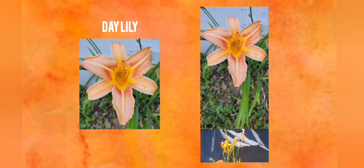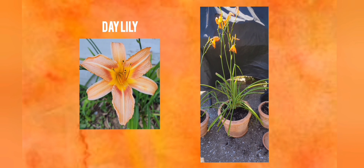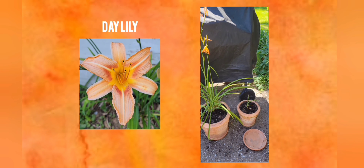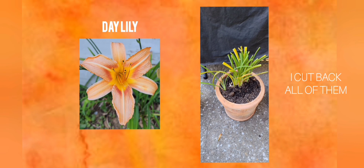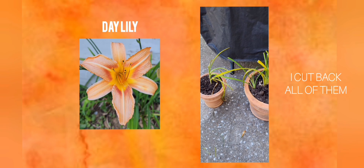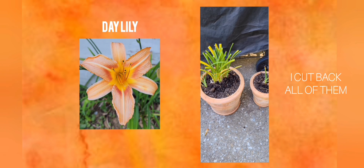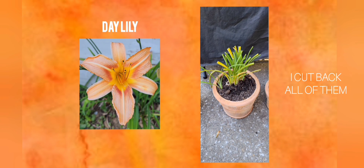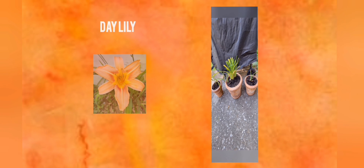So I decided to dig this one up and take it home in a trash bag. It ended up that I could separate it and I got three. They're in pots for now until I decide where I want them. They're an orange variety but I'm going to try and change the color from another one that I have that's like a dark burgundy color. We'll see.